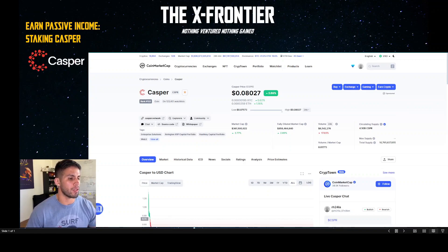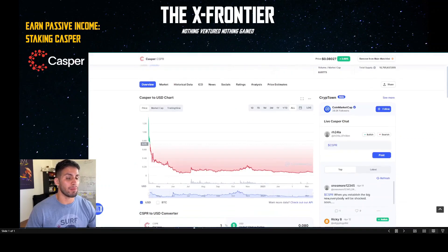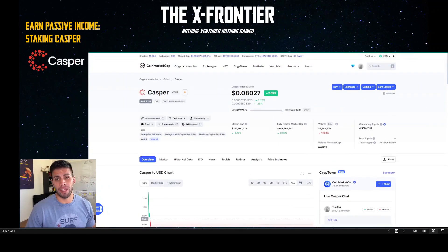So here we have Casper up on the screen, currently a little bit above eight cents. Scrolling down to give you a glimpse of the overall price action — keep in mind that Casper is a fairly young blockchain and it's been sitting in a long range of accumulation. Do not let price action fool you. Casper is not about hype; they haven't been spending much on marketing, but they have definitely been building.